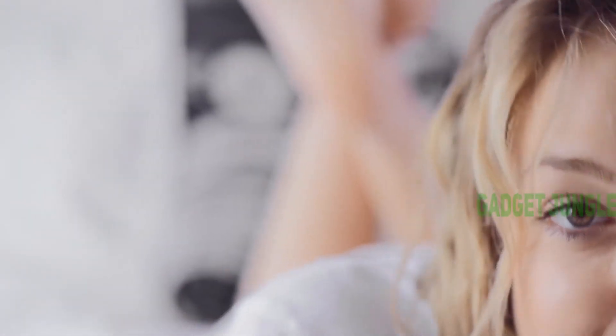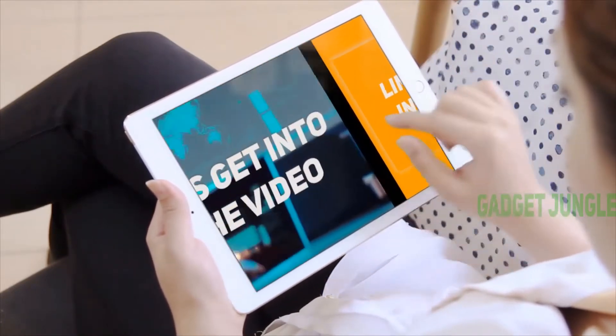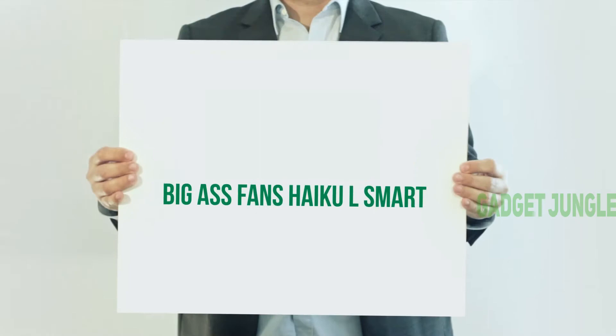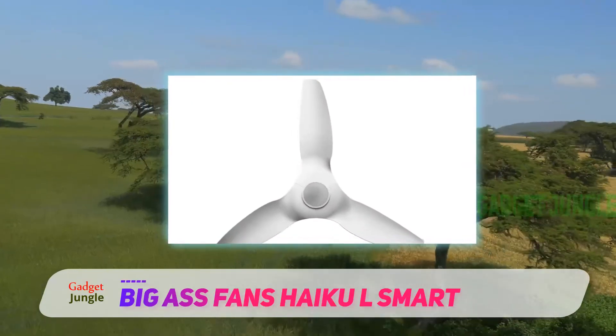Hi guys, welcome back to my channel. I included this product link in the description to find the most up-to-date pricing. Stay tuned and let's get into the video. The first ceiling fan on the list is the excellent L-series from Haiku Home, the Big Ass Fans Haiku L Smart.